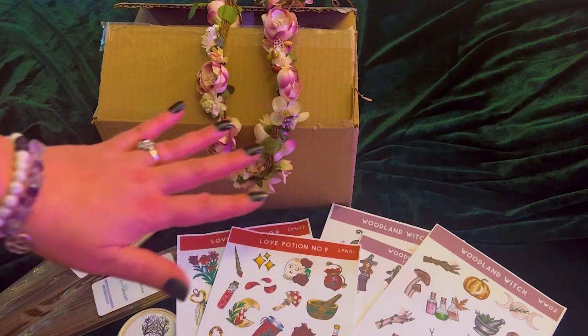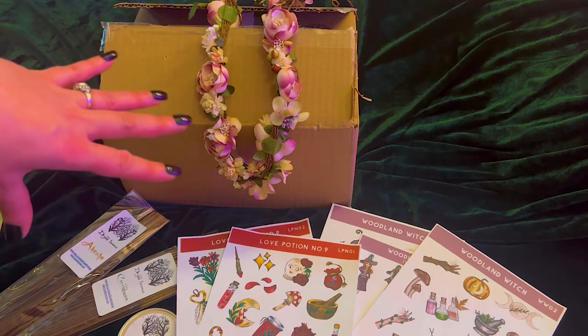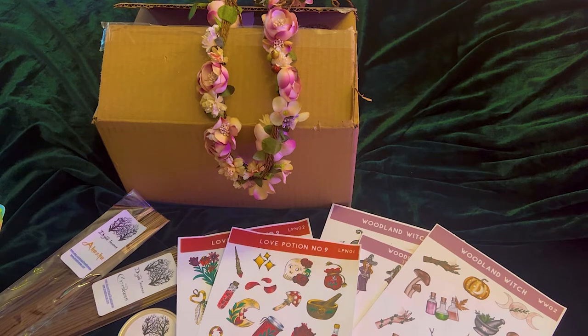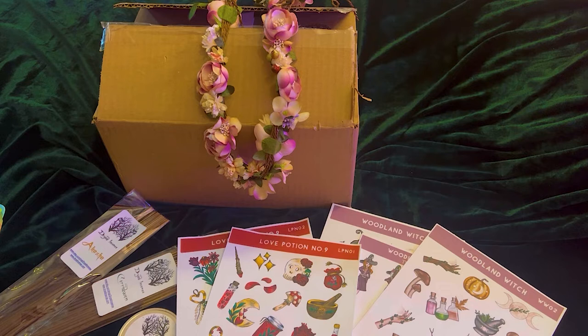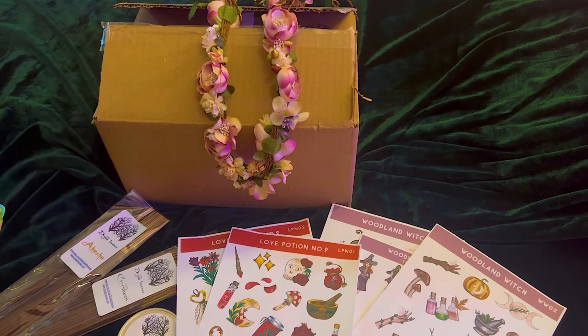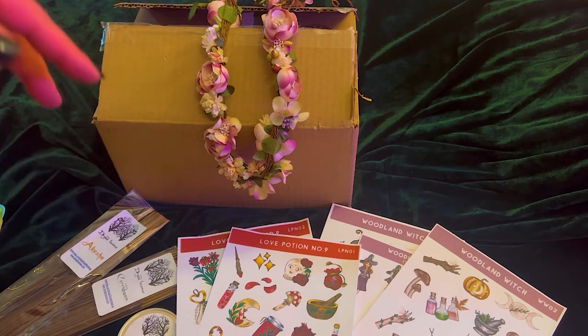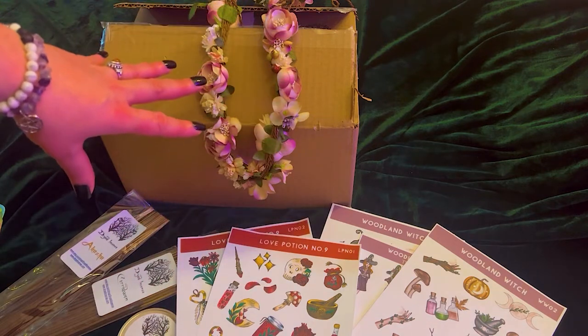I want to bring up Lisa from Luna Moth Creations again because I have a box coming that she does unboxings with called Simply Earth, and I used her code. My birthday's coming up — I'm going to be 52 — so I'm going to be spoiling myself. Don't forget to check out her channel, and if you don't mind sharing my channel and giving me a big like that would be awesome. I really want to get her to a thousand subscribers.